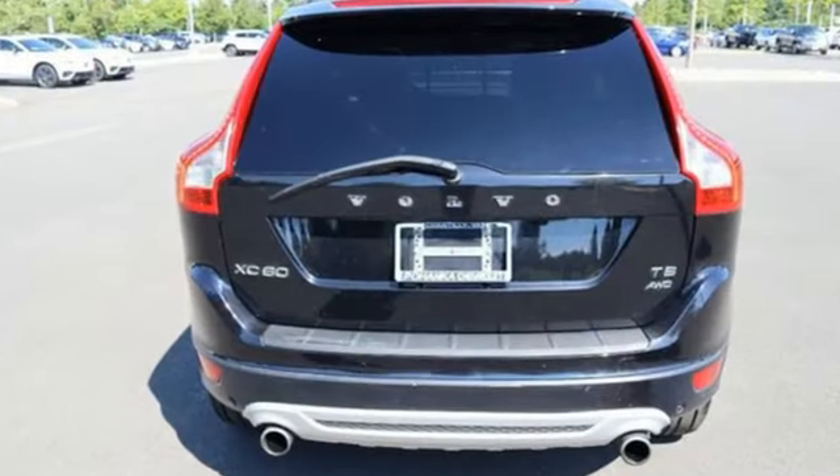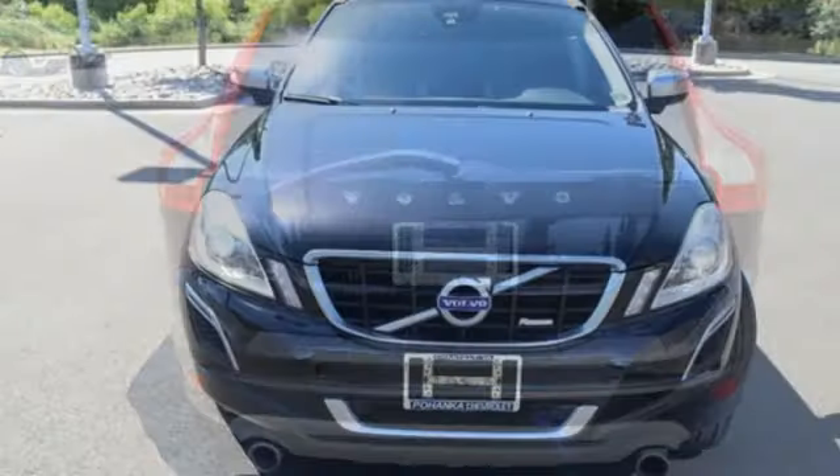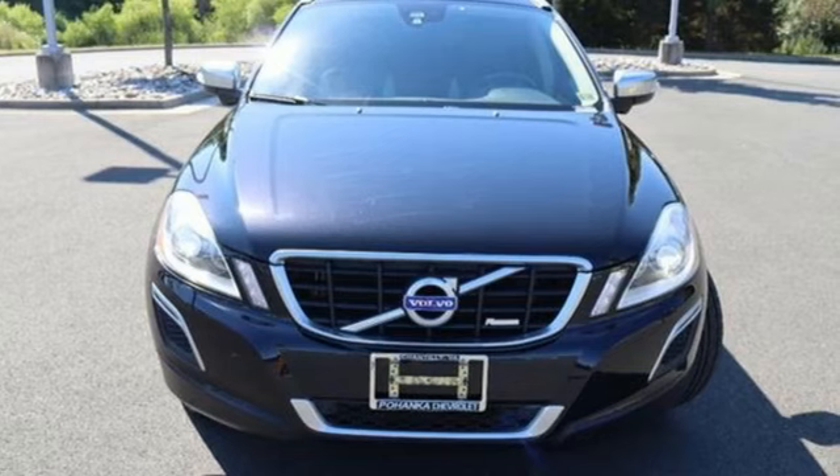Road and Track notes the terrific interior — Volvo's best work yet. Volvo for life. Driving is believing. Test drive it today.